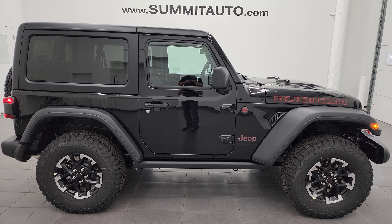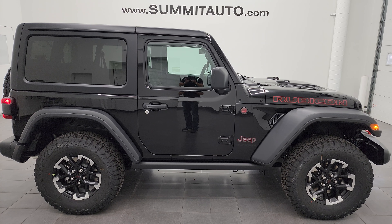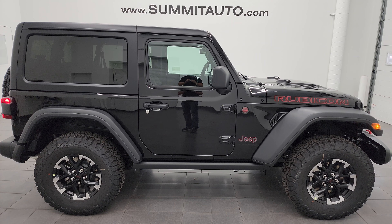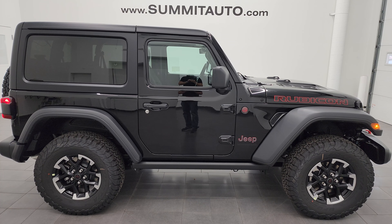The other big thing Jeep has done on these Wranglers for 2024 is they now come standard with side curtain airbags — front seats and back seats. That is a big new safety feature for 2024. They also have map lights that are now individualized for the occupants — they used to be in one big center cluster, and now they're individual for each position.